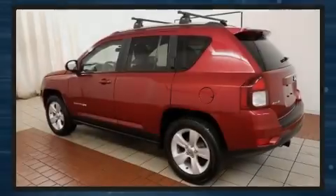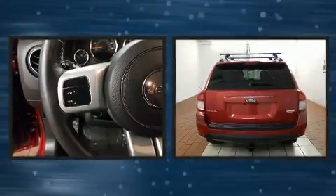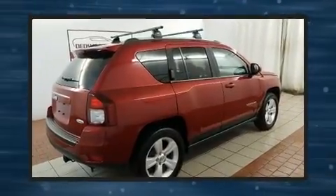Sensibility and practicality define the 2015 Jeep Compass. Smooth gear shifts are achieved thanks to the 2.4-liter four-cylinder engine, and for added security, dynamic stability control supplements the drivetrain.